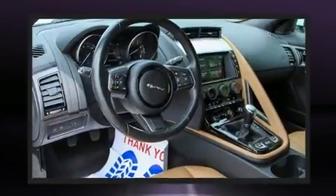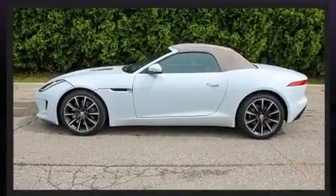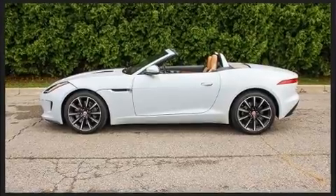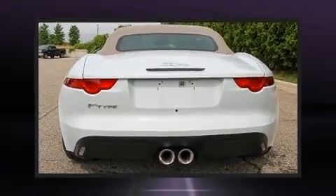Jaguar made sure to keep road handling and sportiness at the top of its priority list. Smooth gear shifts are achieved thanks to the 3.0-liter six-cylinder engine, and for added security, Dynamic Stability Control supplements the drivetrain.